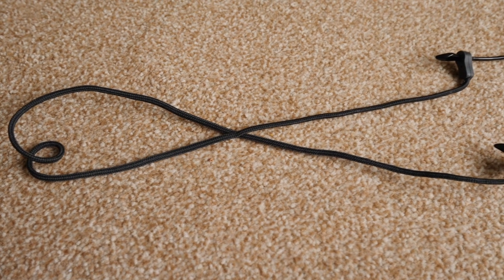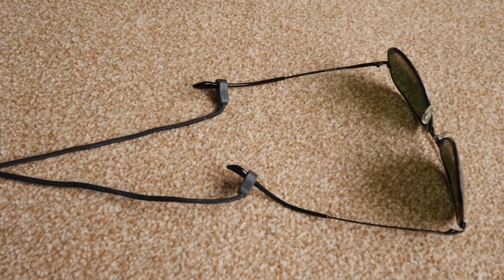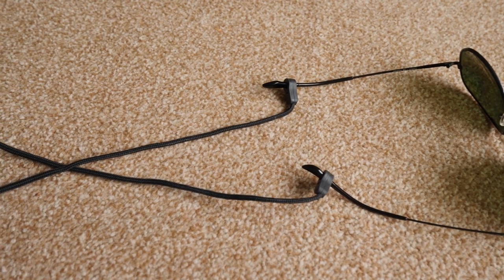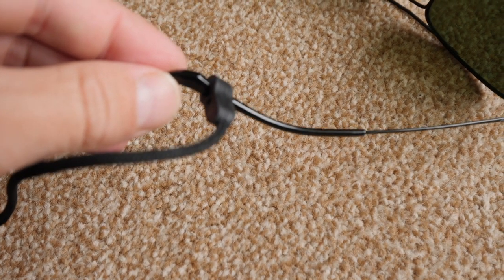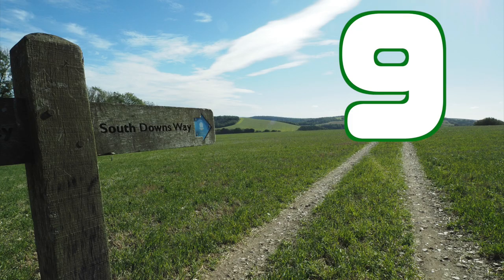At number 10: a glasses strap. Although you do look like an 80-year-old man, it's so handy just having your glasses there the whole time — saves you rooting around while you're walking. For five quid for a decent one, it's worth it.